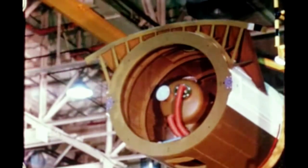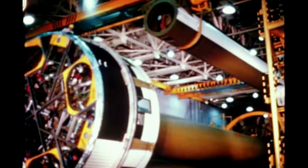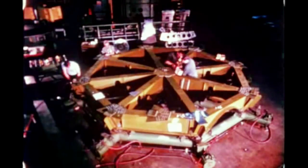Tail section assembly of Saturn 211 booster was completed in October. Tank clustering began November 14th with installation of the final LOX tank completed December 1st. Final assembly is ahead of schedule. Fabrication work on the booster for Saturn 212 is in process and ahead of schedule.